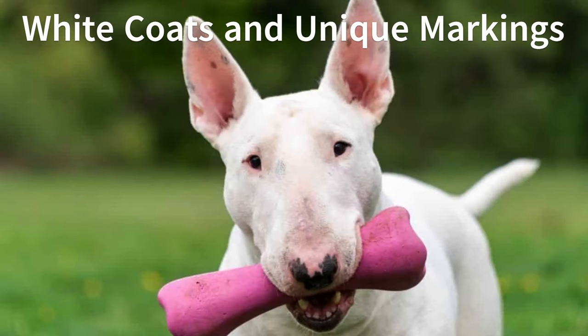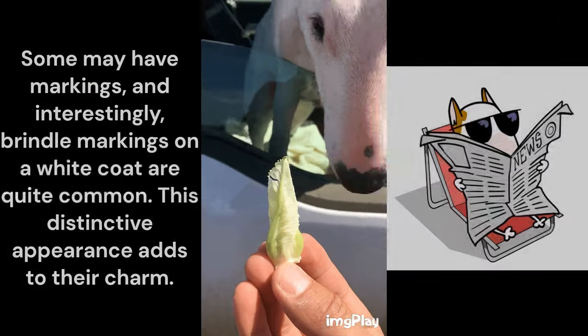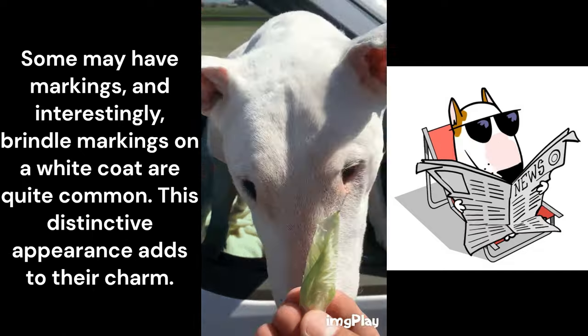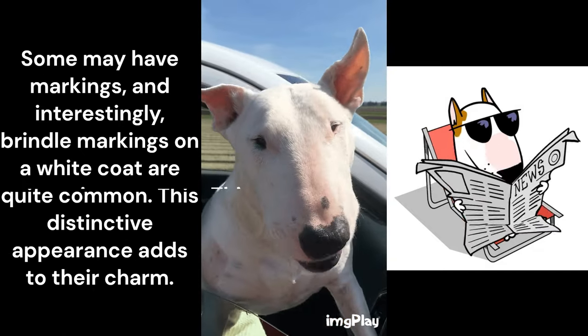While bull terriers come in various colors, the white coat is a standout feature. Some may have markings, and interestingly, brindle markings on a white coat are quite common. This distinctive appearance adds to their charm.